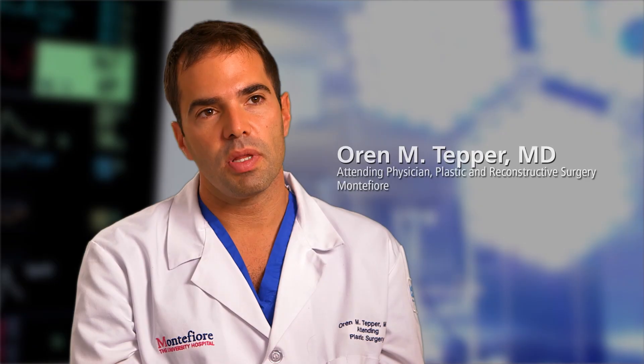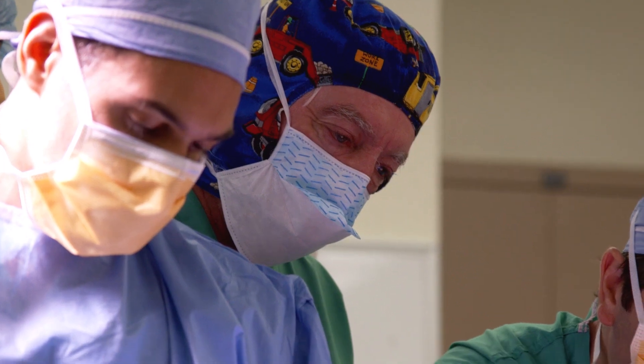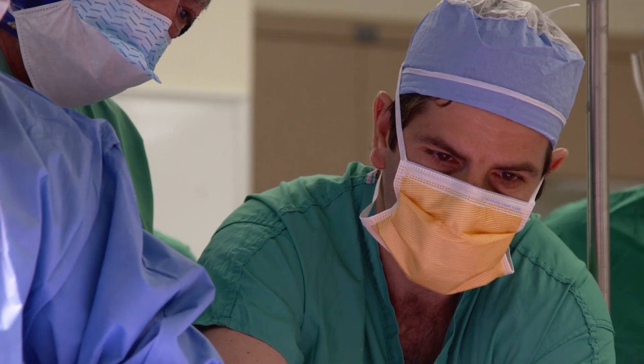Dr. Goodrich and I treat many children each year with craniofacial disorders. In her case, it was such a unique problem that we also needed the expertise of Dr. Garfine. Dr. Garfine specializes in microsurgery — a technique for taking tissue from one area of the body, moving it to another, and then connecting the blood vessels under the microscope, reattaching very small arteries and veins.